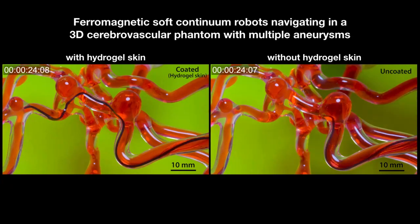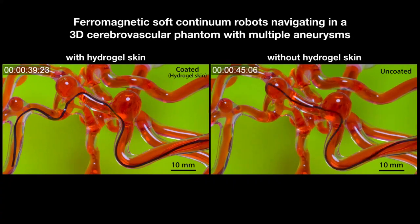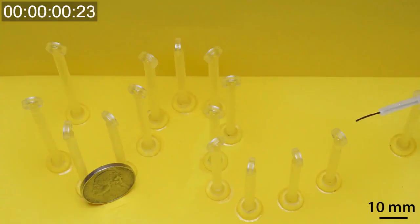The researchers combined their work in hydrogels and magnetic actuation to produce a magnetically steerable, hydrogel-coated robotic thread, or guide wire, which they were able to make thin enough to magnetically guide through a life-size silicon replica of the brain's blood vessels. The core of the robotic thread is made from nickel-titanium alloy, or nitinol, a material that is both bendy and springy.